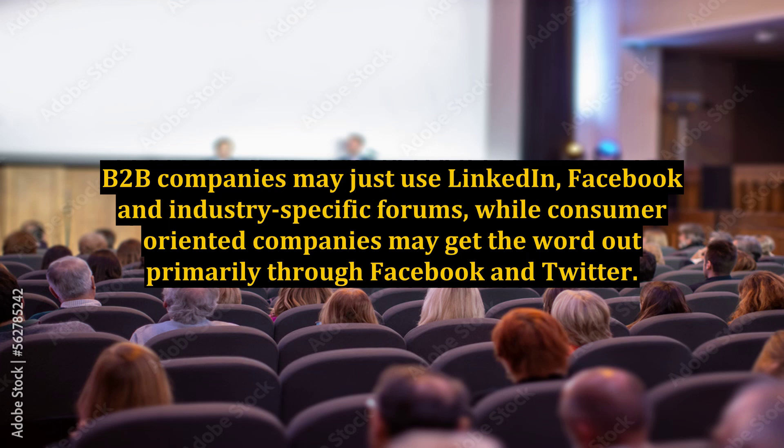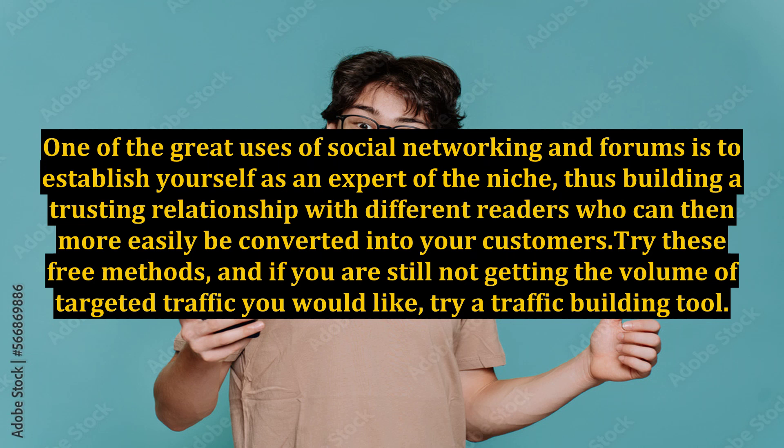B2B companies may just use LinkedIn, Facebook and industry-specific forums, while consumer-oriented companies may get the word out primarily through Facebook and Twitter. One of the great uses of social networking and forums is to establish yourself as an expert of the niche, thus building a trusting relationship with different readers who can then more easily be converted into your customers.